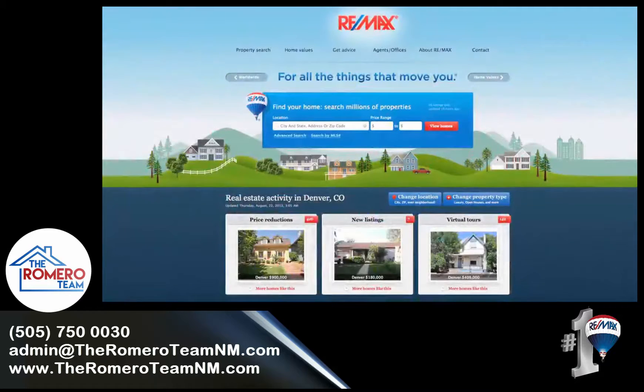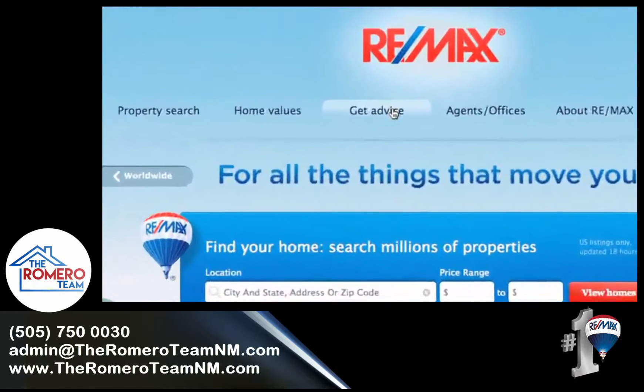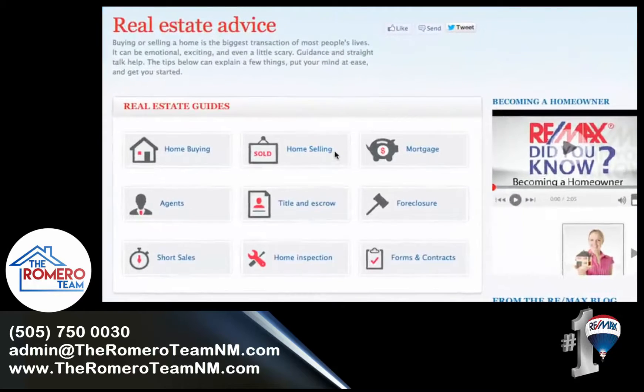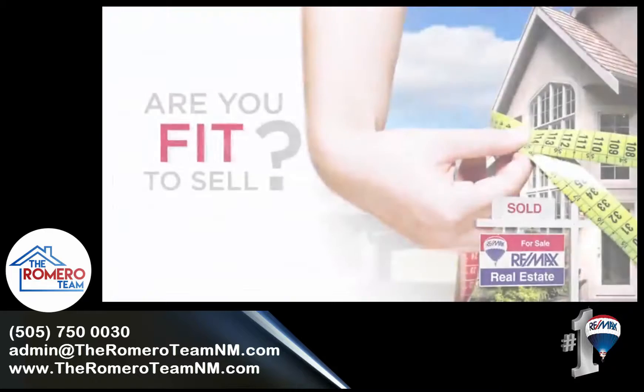To find out more about how fit to sell your property is, find a RE-MAX agent and download the 'Fit to Sell' checklists by selecting Home Selling under Get Advice on REMAX.com.